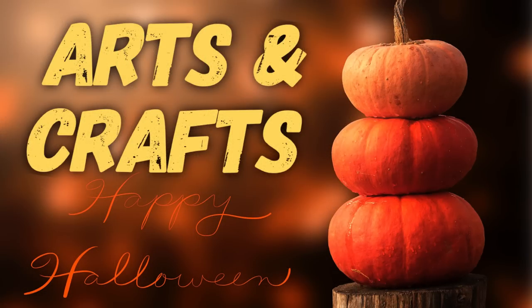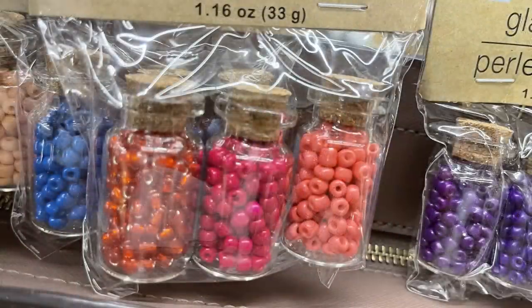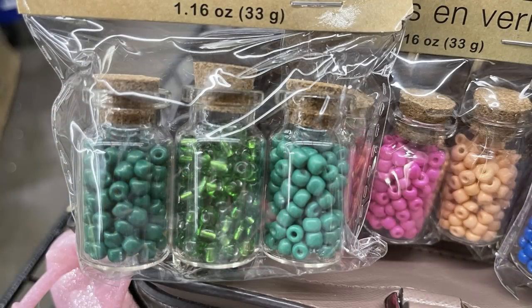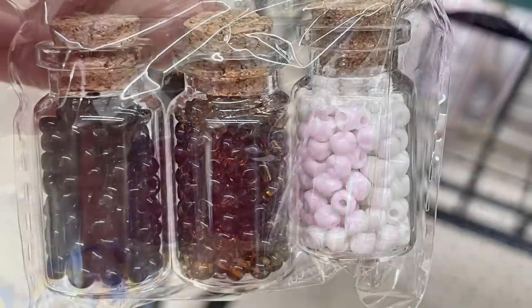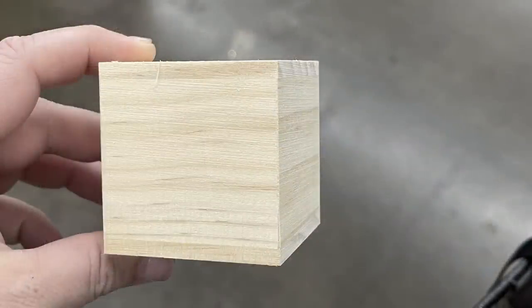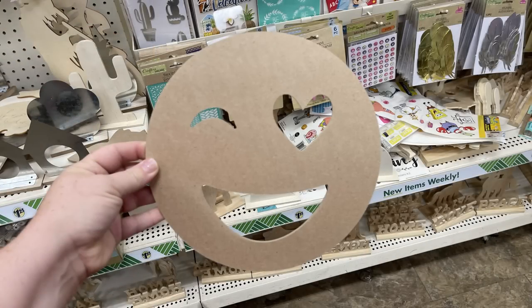Over in Arts and Crafts this week they had a few new items. They've restocked the wood beads — you actually get 100 beads on a four-foot strand. They also had some more of their glass beads: three bottles in each pack, available in red and orange, green, blues, purples, and also black, white, and brown. They had their two by two inch wood blocks that you can DIY and the emoji face signs back in stock.